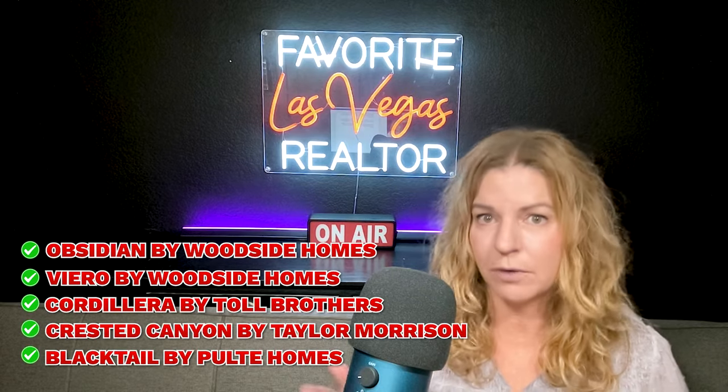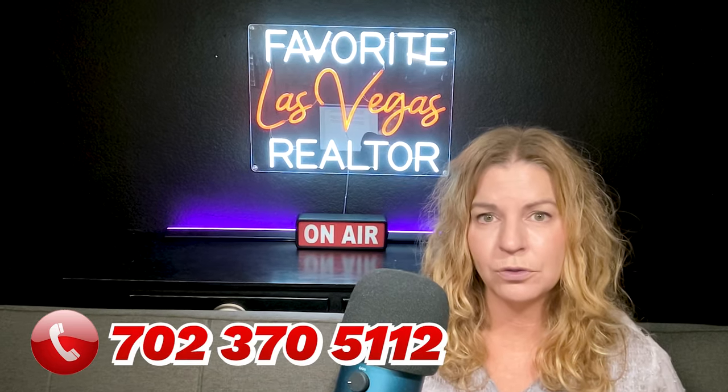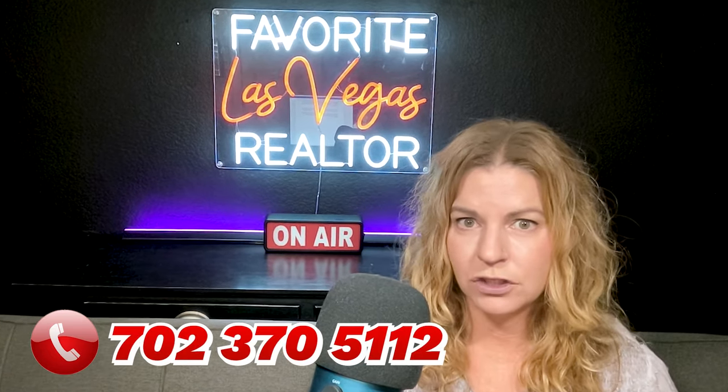Let me know in the comments what you think of all these new three-story communities in Summerlin West, or if you've bought or live in one of these. The reason behind this trend is to build more homes upward because Summerlin is running out of land — though they do have about 20 more years left, likely reserving that land for larger houses. If you're interested in buying or selling in Summerlin, I am your expert. You can call me at 702-370-5112. Show me some love, hit that thumbs up button, and subscribe to my channel. Thanks so much for watching!